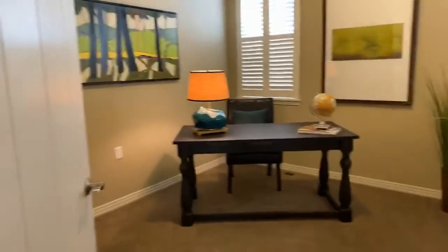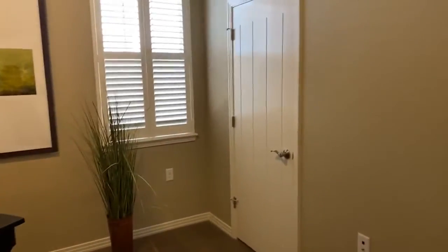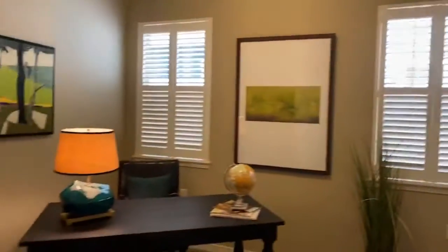Here's the study, or you could use this as a bedroom — it's big enough for sure. And a closet, plantation shutters again.